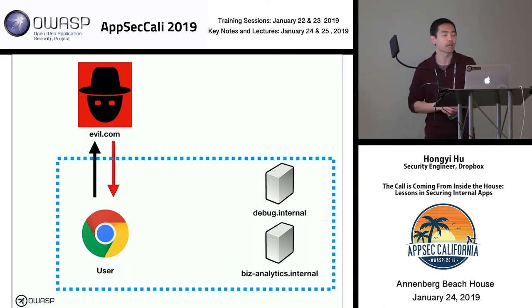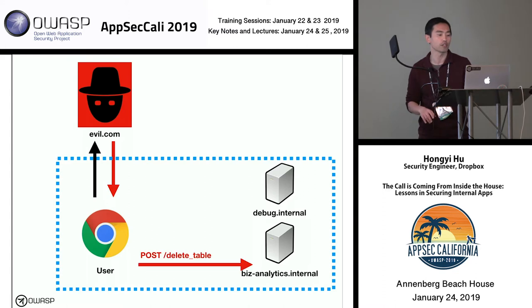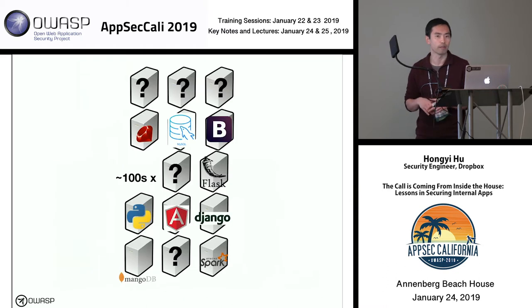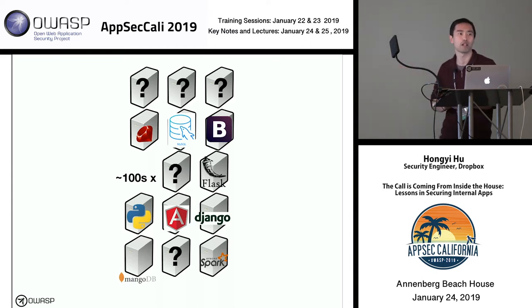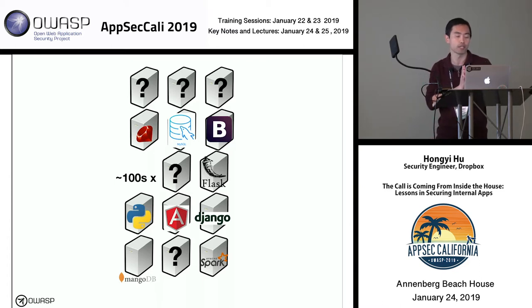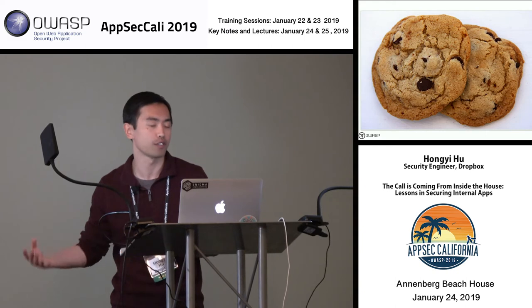That's exactly what happens with a CSRF attack. A user gets tricked into visiting evil.com, which sends back a malicious web page, and that page gets the user's browser to make those requests on the user's behalf. Normally CSRF protection is handled by the application itself, or a good framework handles it automatically. But we're dealing with an environment with many different random technologies — we can't assume that protection is present, and we should probably assume the opposite. So we need a way to scale CSRF protection across this environment.